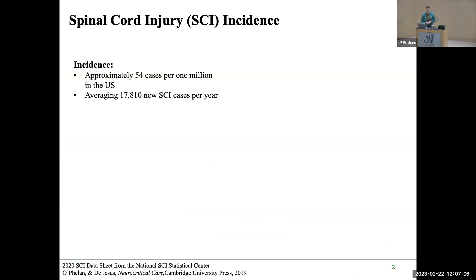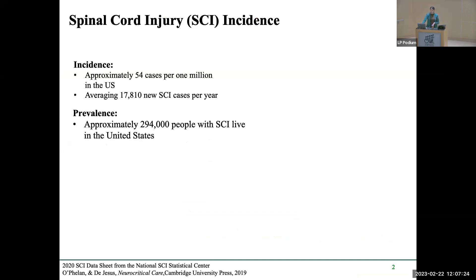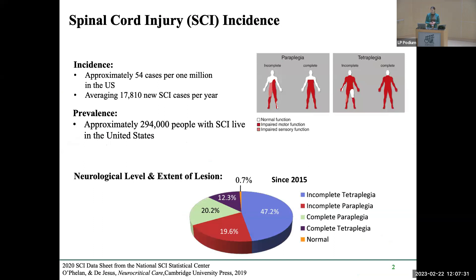To begin with some background: the incidence of spinal cord injury is approximately 54 cases per million in the United States, averaging about 17,000 people annually. Over 294,000 people currently live with spinal cord injuries. Classification is based on the neurological level and extent of the lesion. We characterize injuries as paraplegia — affecting the two limbs below the injury level — or tetraplegia, affecting all four limbs.